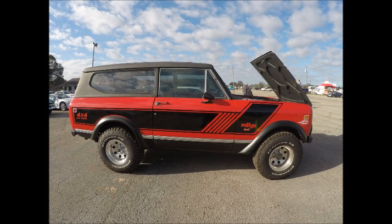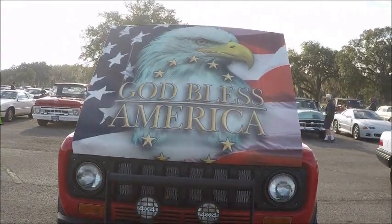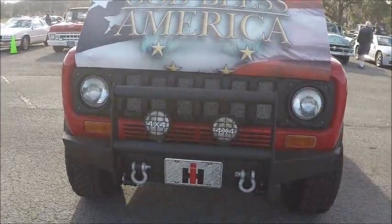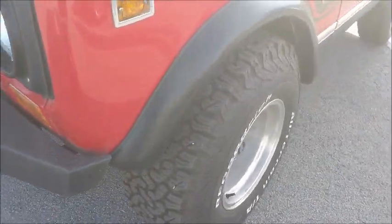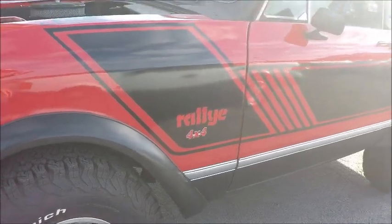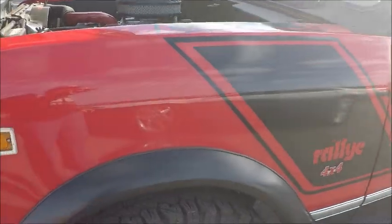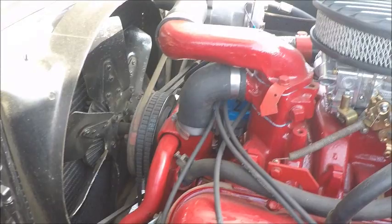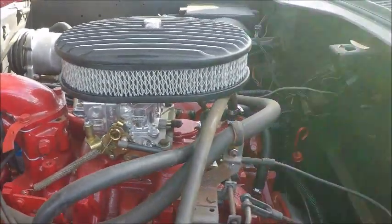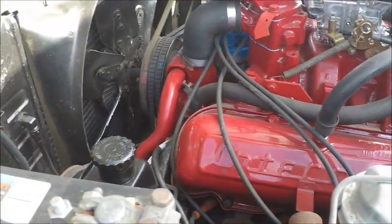This is a 1977 International Scout II 4x4 Rally, up for auction at the Zephyr Hills auction. It looks in very nice condition and looks like a fair amount of deluxe features involved with this vehicle. Very nice indeed — it has a 345 cubic inch International V8 to make it quite capable.